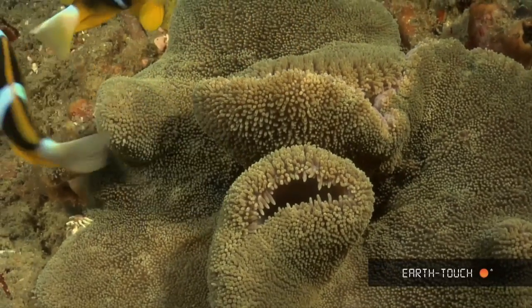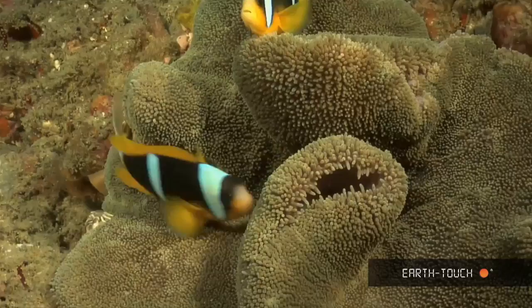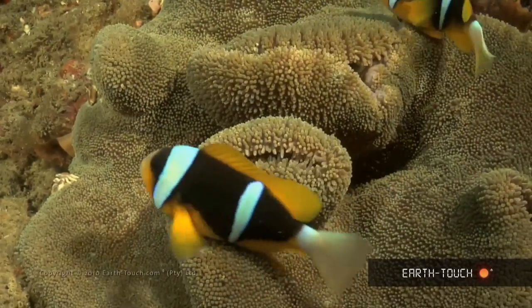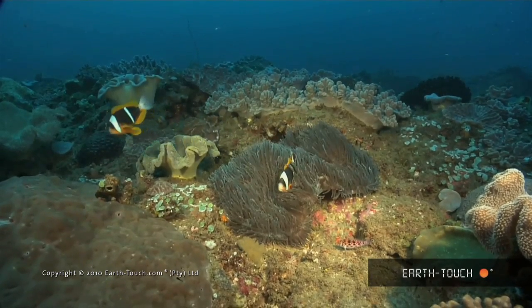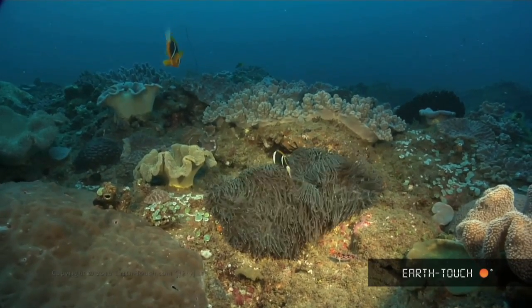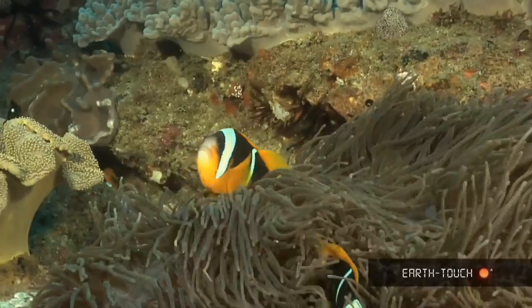And this is a pair that's colonised a soft sponge. These tentacles are a lot longer and it's just better for the actual fish itself — obviously the protection is far greater.